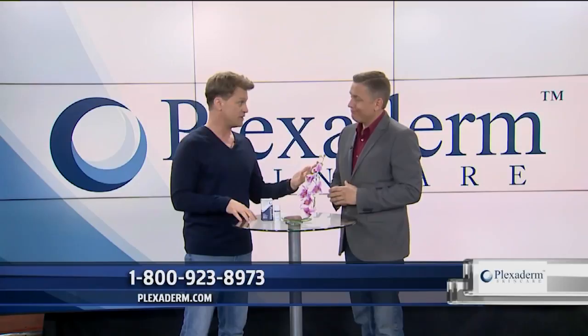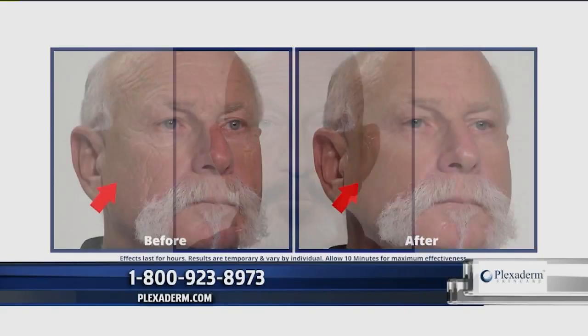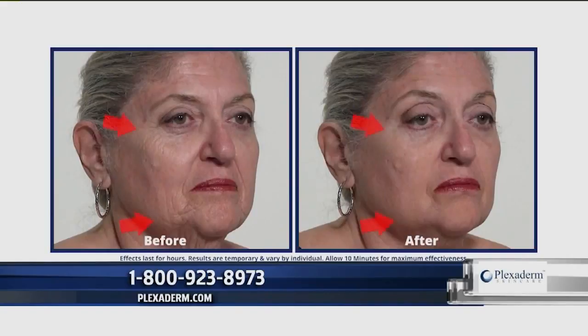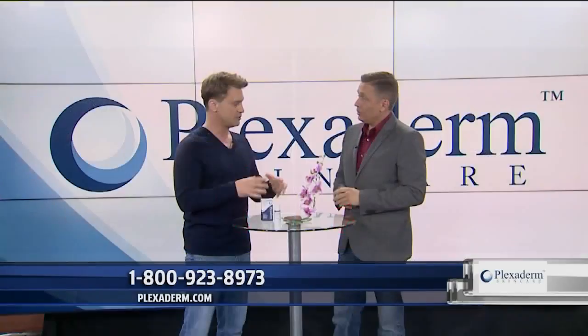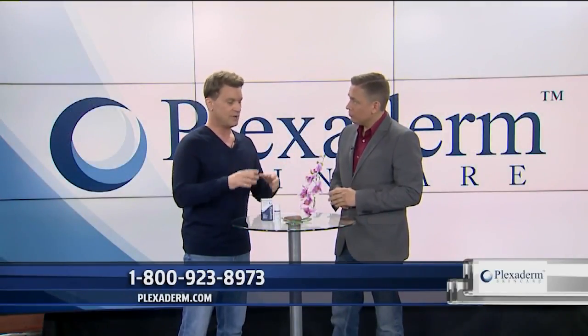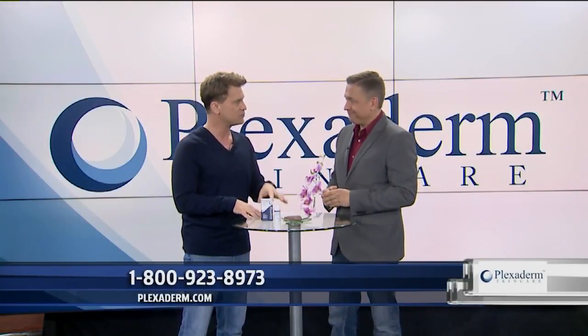The number one question from ladies: put Plexiderm on a clean, dry face, wait about 10 minutes, then apply your makeup as normal. Or — and I'm about to lose my man card — you can take one part liquid concealer or foundation and mix it with two parts of Plexiderm's Rapid Reduction Serum. Every makeup is different, so adjust those ratios. Rub it evenly over your face. Not just how quickly it works, but how long it lasts — up to 10 hours.